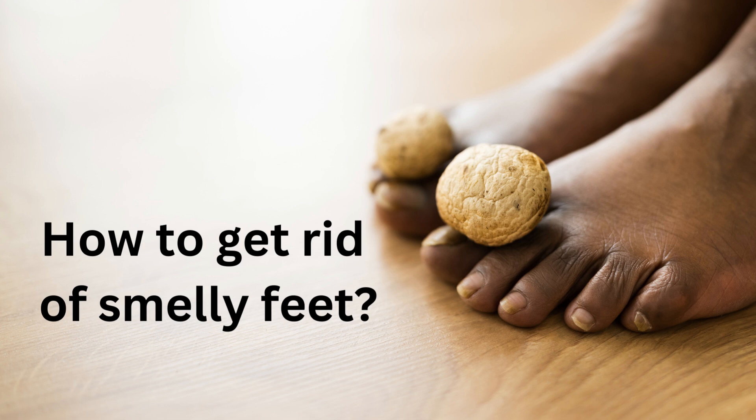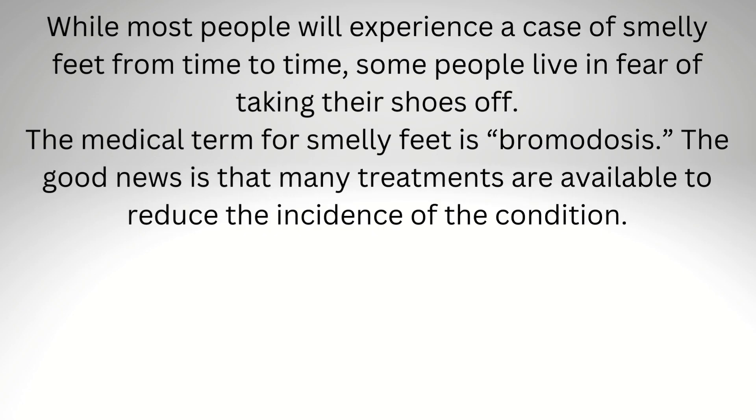How to get rid of smelly feet. While most people will experience a case of smelly feet from time to time, some people live in fear of taking their shoes off. The medical term for smelly feet is bromidosis. The good news is that many treatments are available to reduce the incidence of the condition.